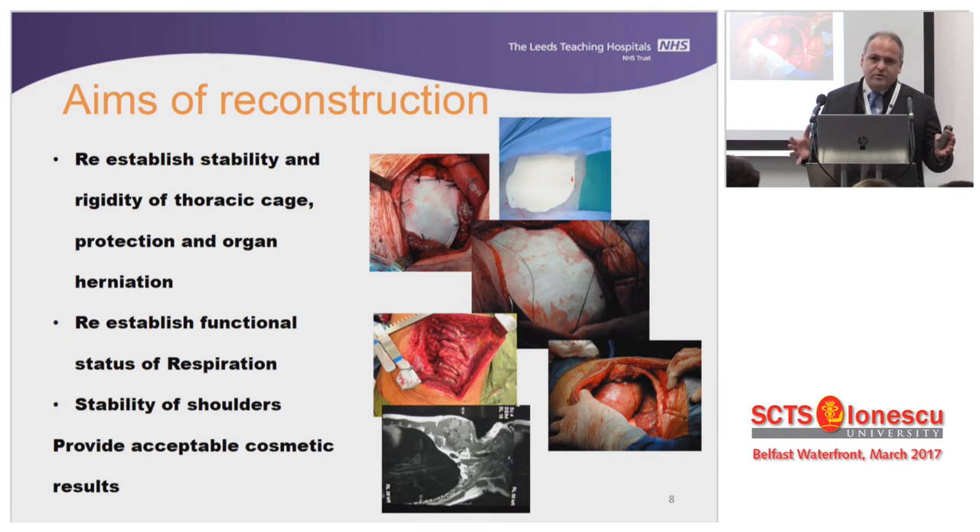There's no doubt that we have to reestablish the stability and rigidity of the thoracic cage and protect people from organ herniation. Obviously, you have to protect respiratory function. And nowadays people are much more demanding as far as cosmetic results are concerned — they don't want only the disease treated, but they want to look good when they leave the hospital.